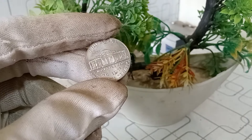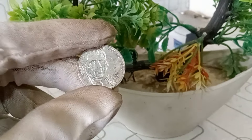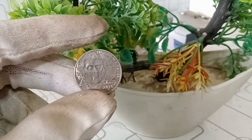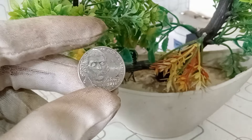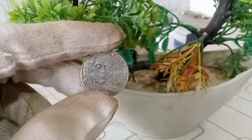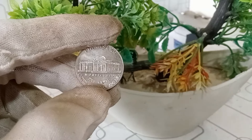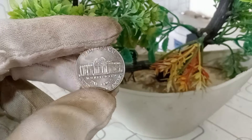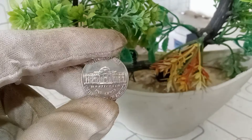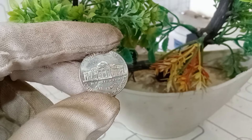The Jefferson nickel from 2016 with the D mint mark can indeed have value, especially if it's in excellent condition or features unique characteristics. Remember to do your research and, if needed, consult with a professional coin appraiser to get an accurate valuation. If you've come across any valuable nickels in your collection, comment down below.